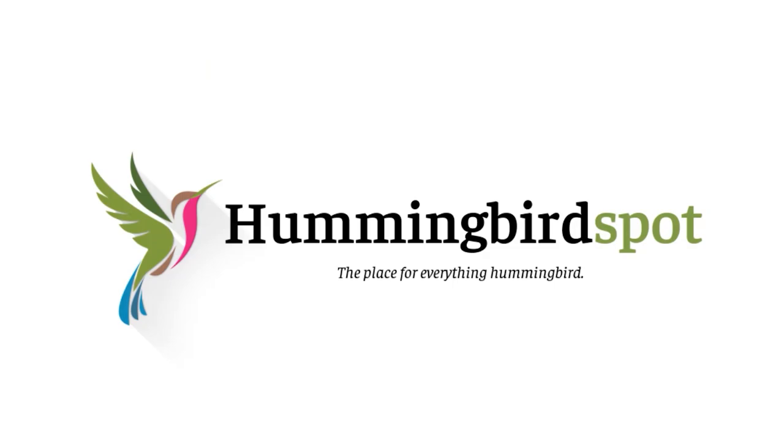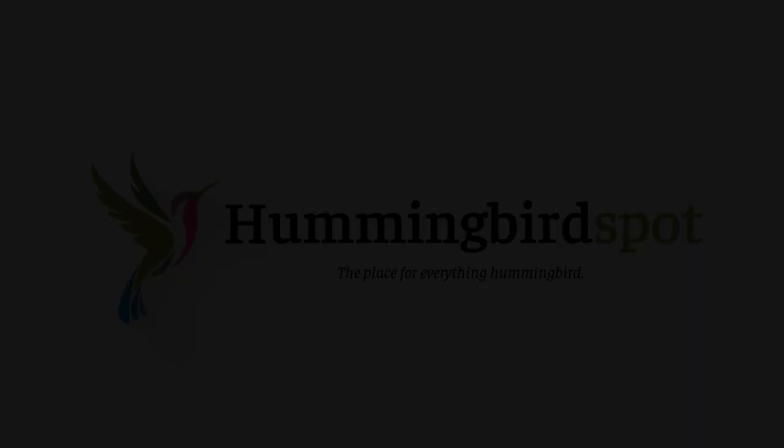Hi, my name's Carol. Welcome to Hummingbird Spot. This is the fifth episode of a series called Attracting Hummingbirds to Your Feeders, or just to your property.